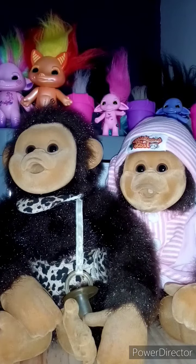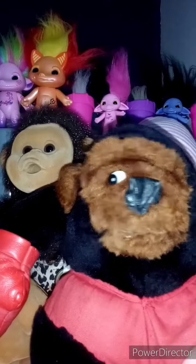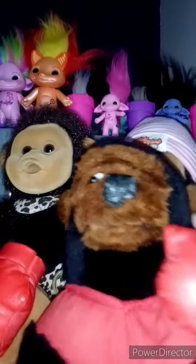Whilst I was looking for the Little Monkey Losts, I stumbled across this fella. He is a mid-80s teddy and they came wearing shorts with little boxing gloves.